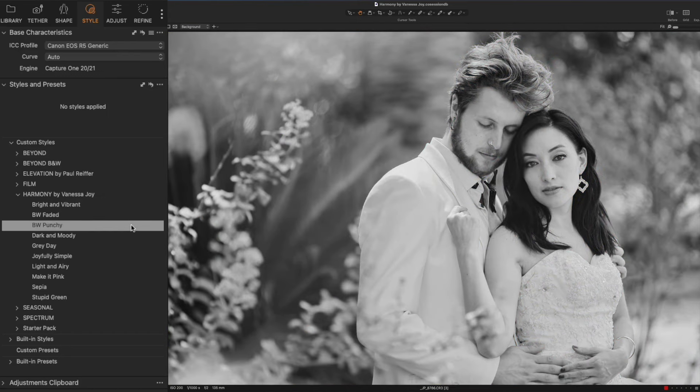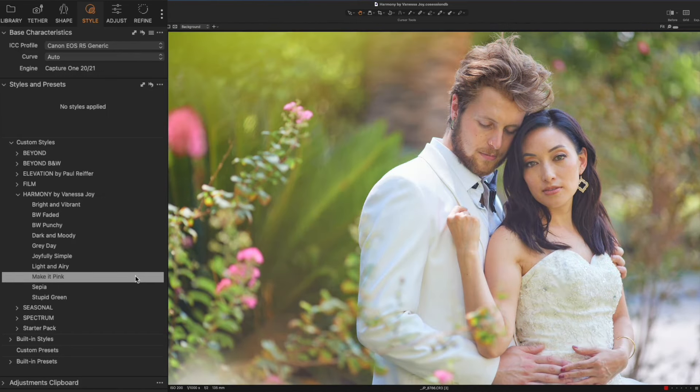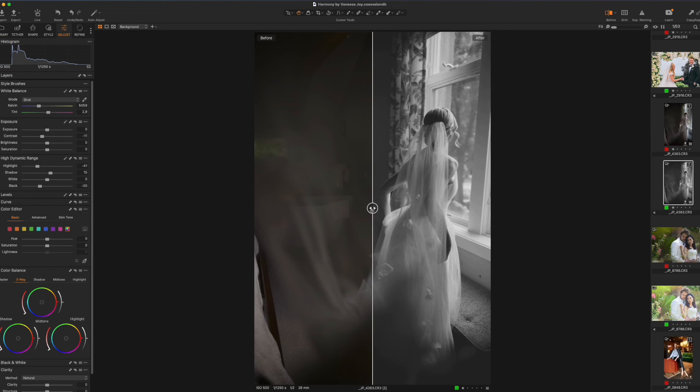Exploring styles at first is always a little bit fun because I've named them things that I thought described the style, but let's take a deeper look into what each of them do. Joyfully Simple — this one is my go-to. This is my preset that I use on almost every single photograph that I edit. If I'm not using this one, I'm usually using my Faded Black and White. There's just something about a little bit of muddiness in a black and white that just pulls emotion.